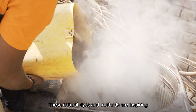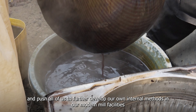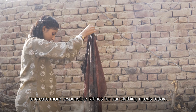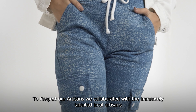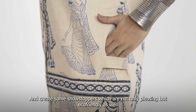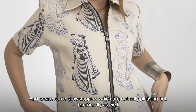These natural dyes and methods are inspiring and push all of us to further develop our own internal methods in our modern mill facilities to create more responsible fabrics for our clothing needs today. To respect our artisans, we collaborated with the immensely talented local artisans and used their heritage techniques on denim, creating showstoppers which are not only pleasing but eco-friendly as well.